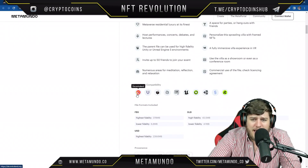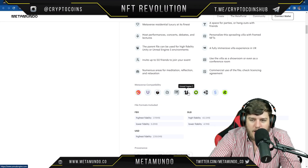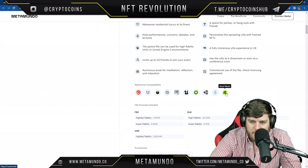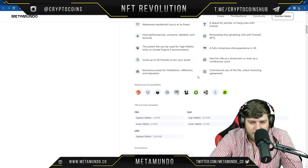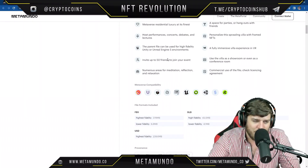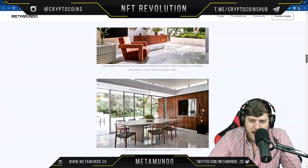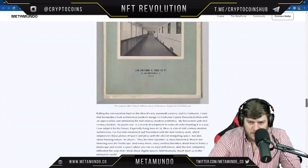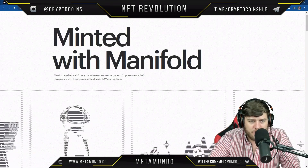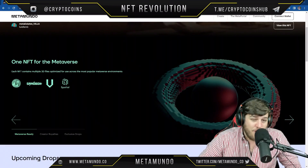The metaverse compatibilities include Voxels, Somnium, VRChat, Unreal Engine 5, NVIDIA Omniverse, Unity, Super World, Ravel World, and Spatial — all big names. There's also more info about the house and the artist they're working with. I highly recommend checking this out if you're interested in the project.